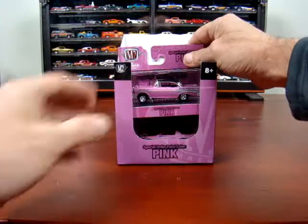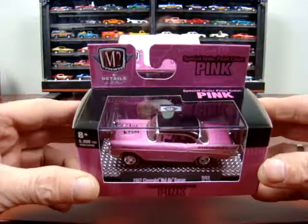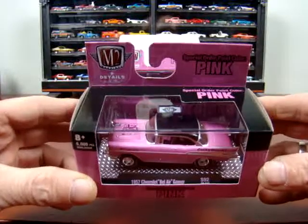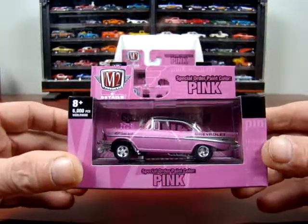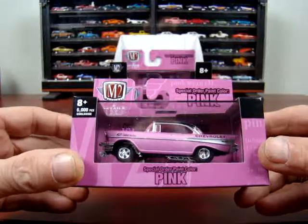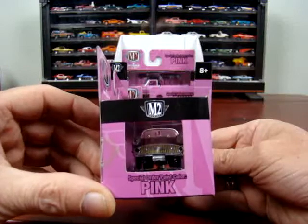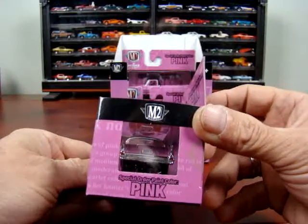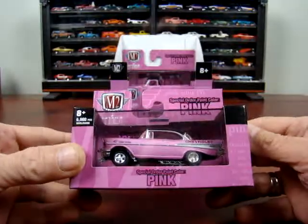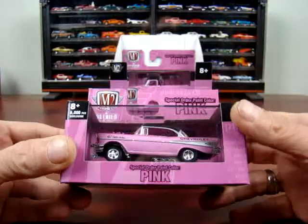And we have a 1967 Chevy Bel Air Gasser. Another nice casting for sure. Gold in the grille — I like that.